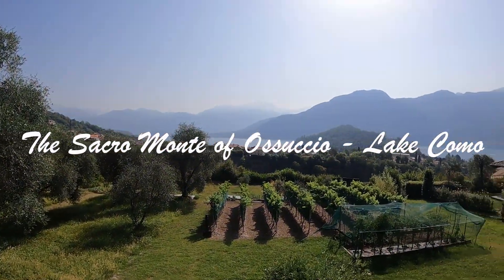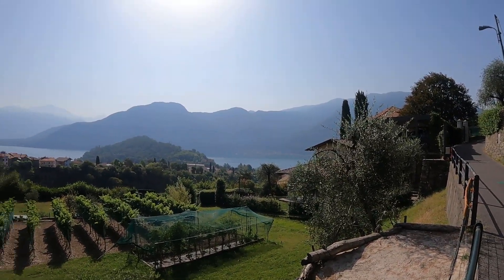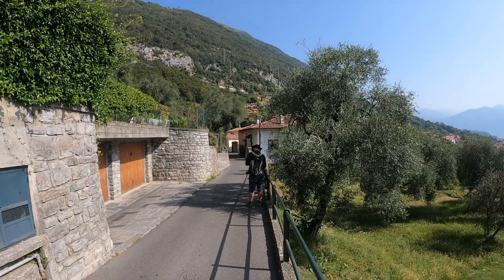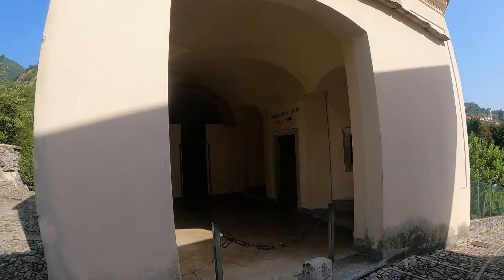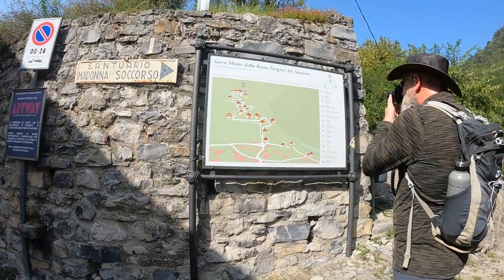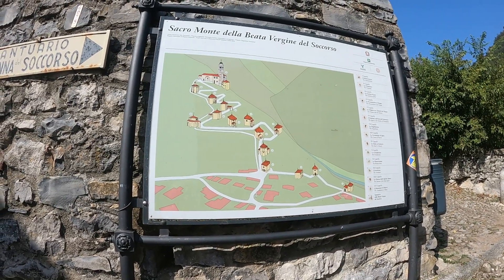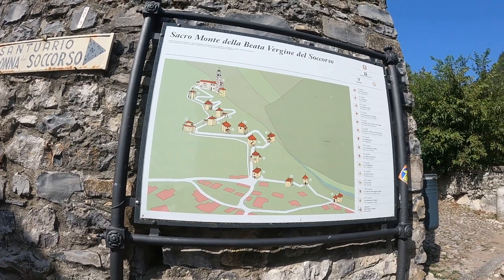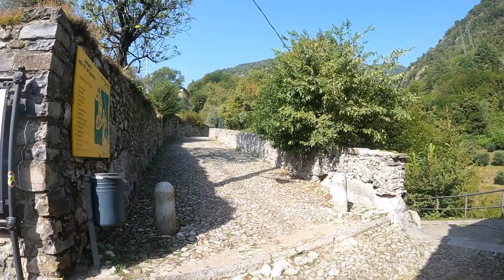We are looking at the beautiful Lake Como. Today we are going to walk on the Sacro Monte, which is kind of like a pilgrimage route. We're just north of Azzano on Lake Como. This is number one, so we've got 14 chapels before the sanctuary. Look at little number one and the path that we're going to be taking.